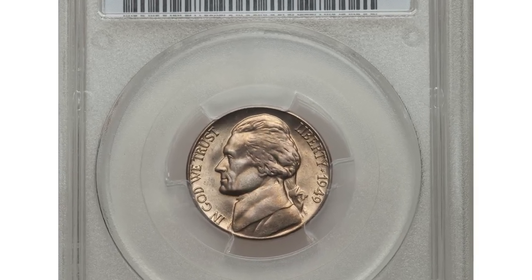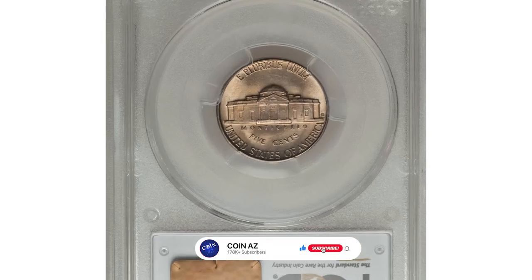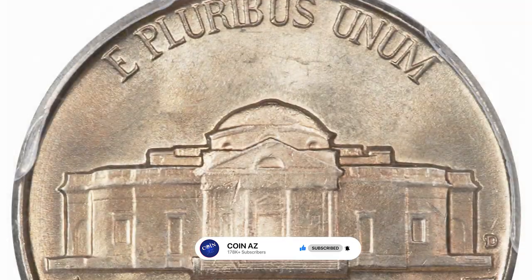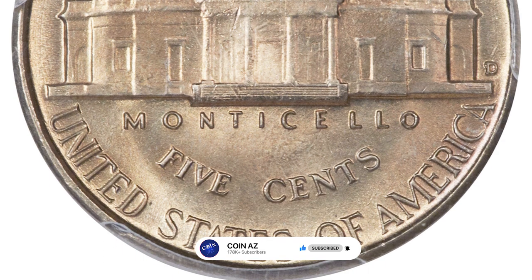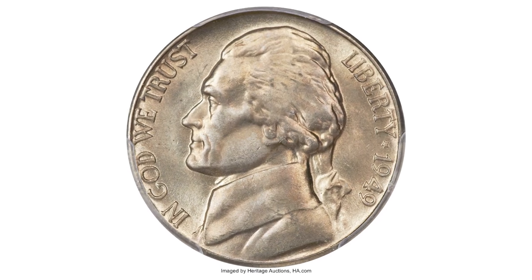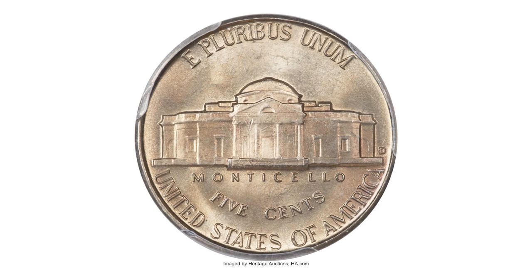Since 1949, the Jefferson Nickel was repunched mint mark — the highly elusive D over S variety — graded in mint state 67 with full steps by PCGS. According to cherry pickers, the top serif of the S is visible to the north of the D, with the upper left loop of the S visible to the west of the D. A sharply struck superb gem with potent luster and medium caramel gold, steel-gray toning.